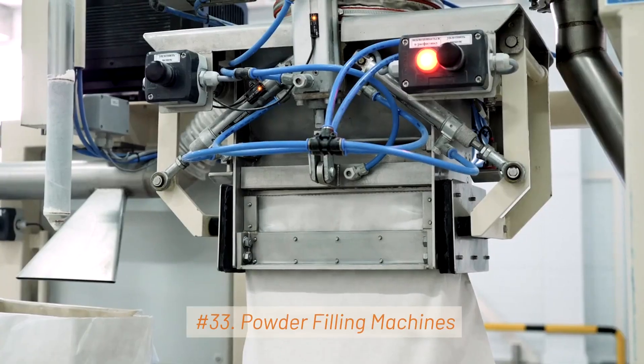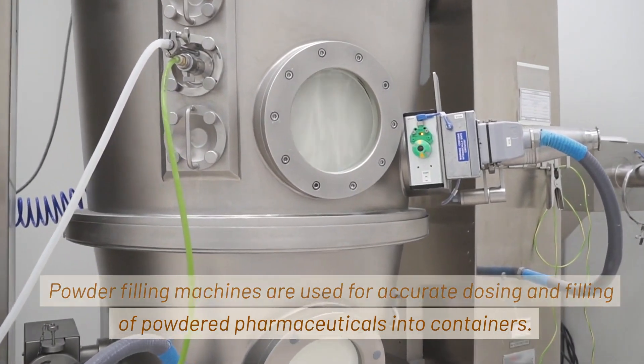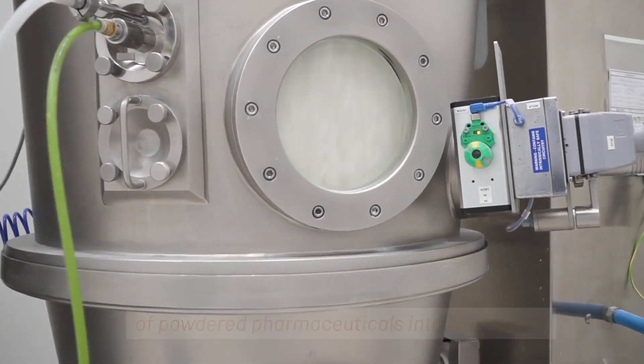33. Powder Filling Machines. Powder filling machines are used for accurate dosing and filling of powdered pharmaceuticals into containers.